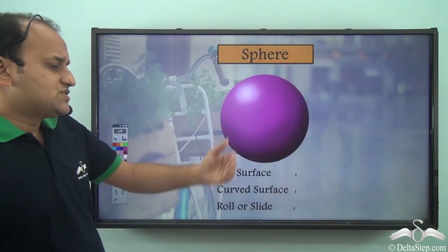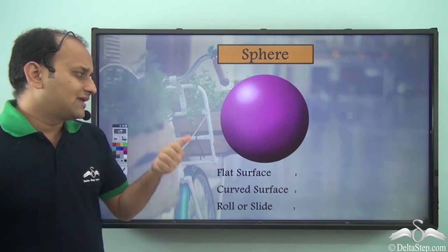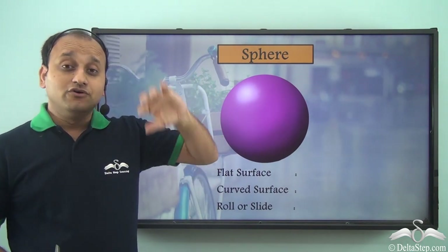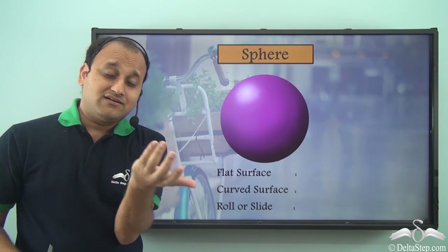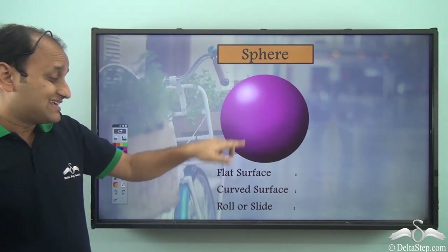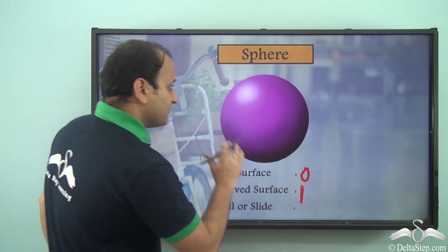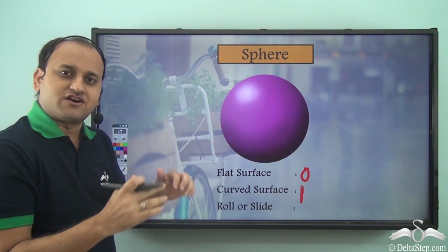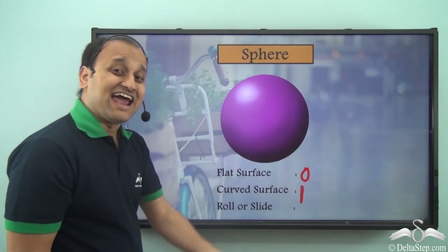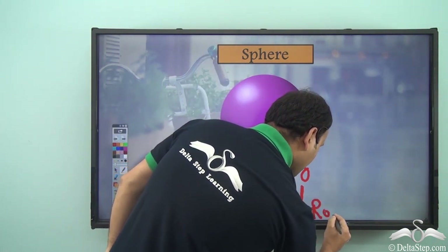Now let's look at a sphere, which is just like a ball. Does it have a flat surface? If you touch a ball, wherever you touch it you will find a curved surface. So a sphere has zero flat surfaces and one curved surface — the entire surface is just one curved surface. Because it has only a curved surface, it will only roll.